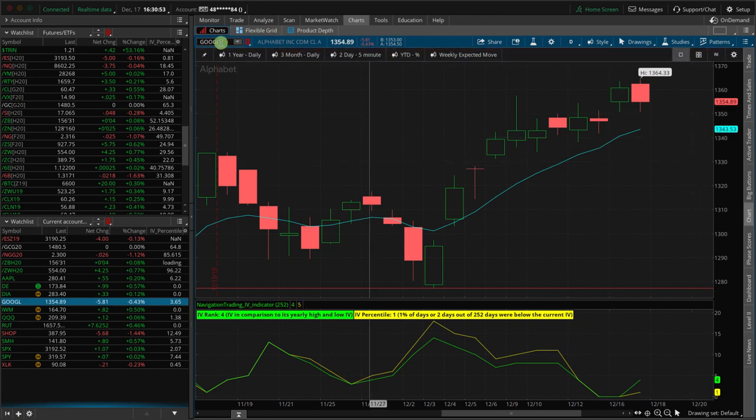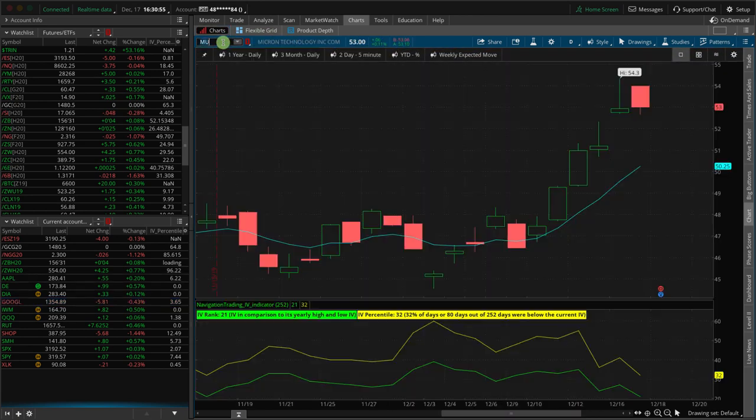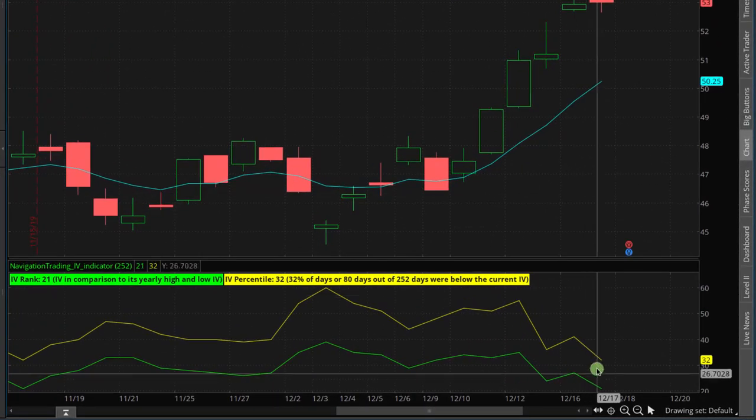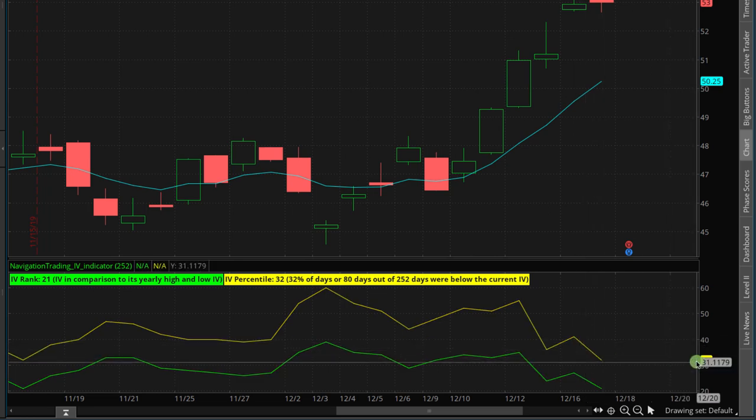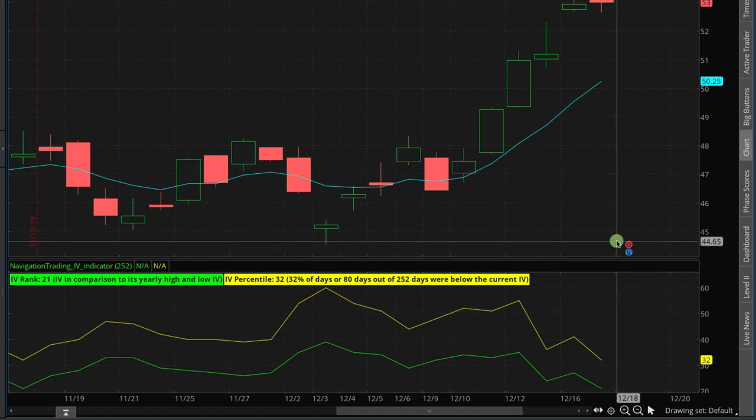Looking forward to tomorrow, the one major earnings is MU, Micron Technology. Unfortunately, the implied volatility is pretty low leading up to earnings — IV percentile only at 32, IV rank of 21. So I'm not sure I'll even do anything in this one, but it is kind of the major, most liquid stock announcing earnings after the bell tomorrow.